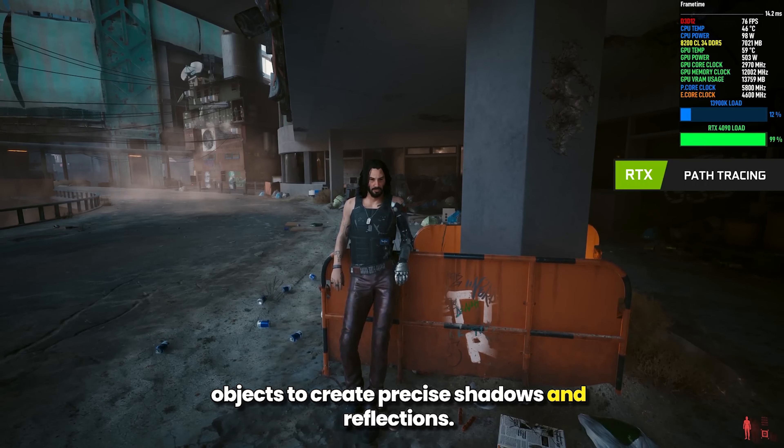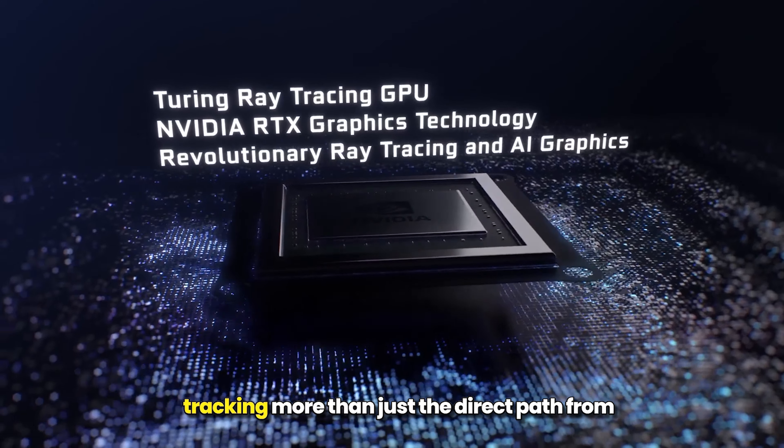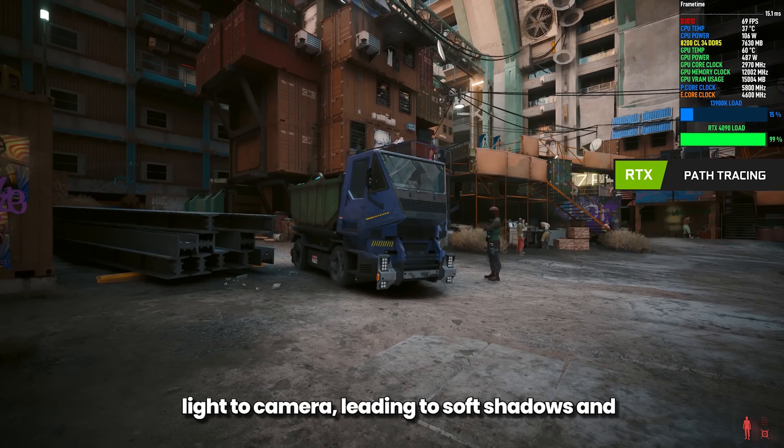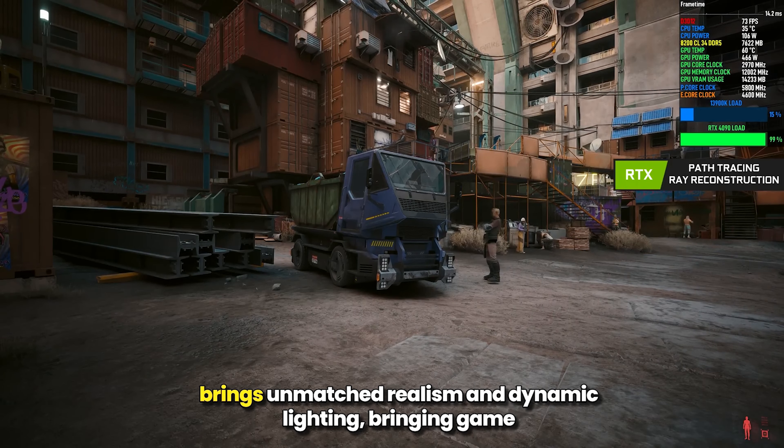This unique form of ray tracing casts light rays, simulating their interaction with scene objects to create precise shadows and reflections. It furthers this by simulating light ray bounces, tracking more than just the direct path from light to camera, leading to soft shadows and subtle color variations.